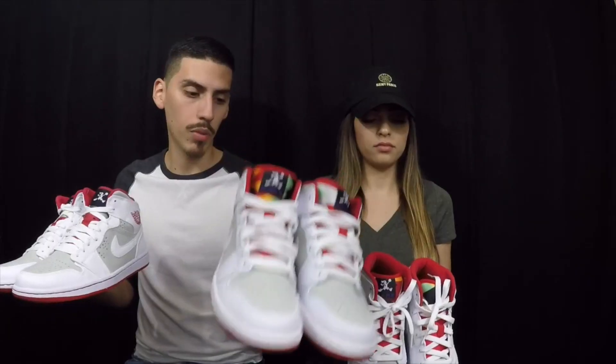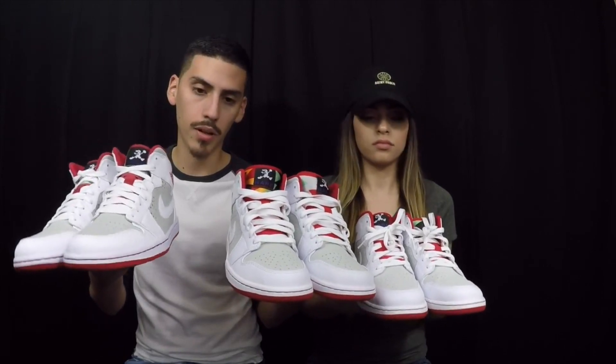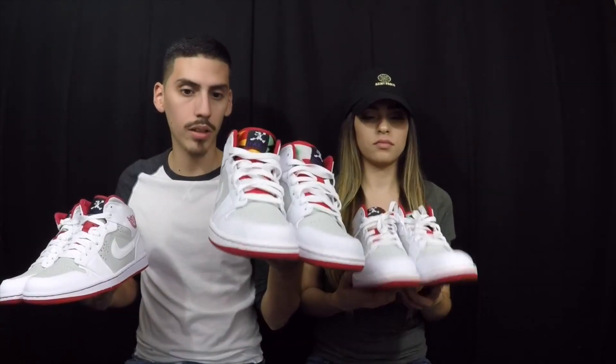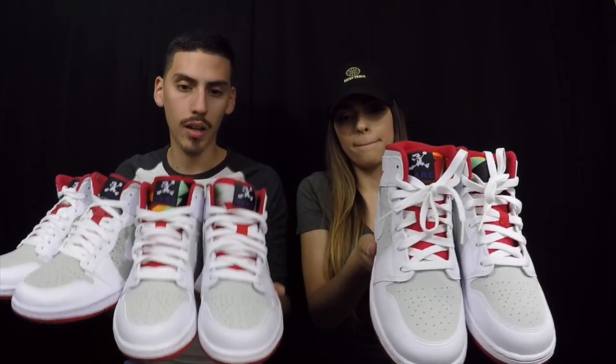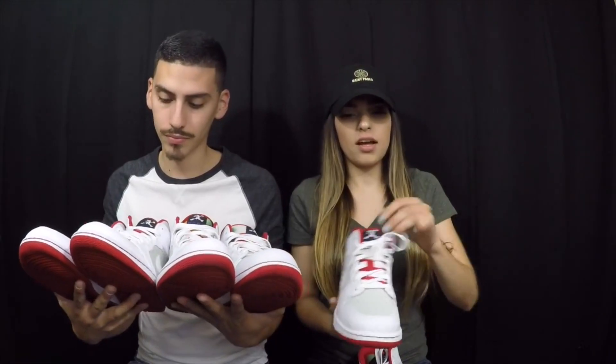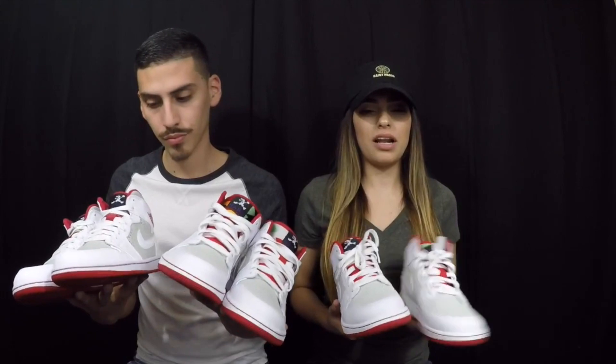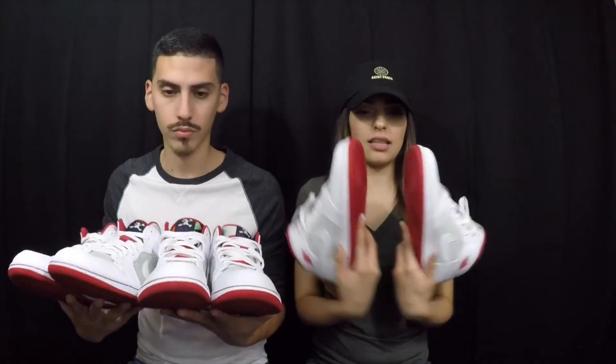Here we have the Air Jordan 1 Hares. We both have the most recent ones to come out and I actually have the 2009 pair. I haven't worn the 2009s — been mainly wearing the new ones. But it's a beautiful shoe: Bugs Bunny on the tongue, hare detail on the back, great colors on the tongue. They did have the girl version, the Lola 1s, but I didn't really like that brown color, so I preferred these.